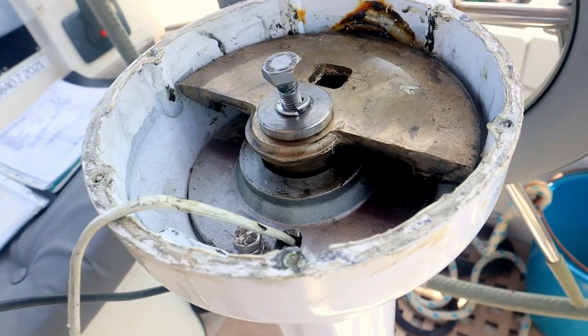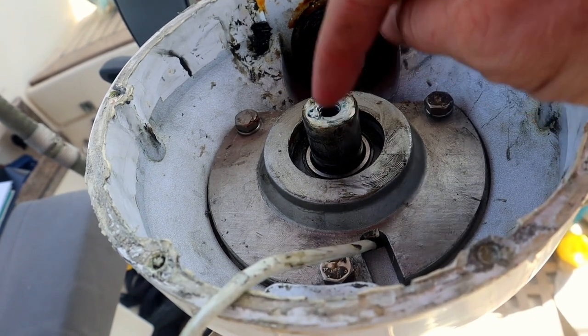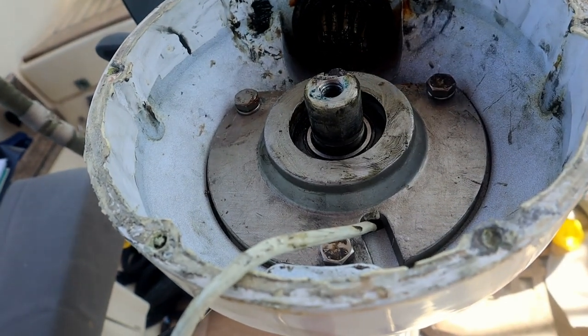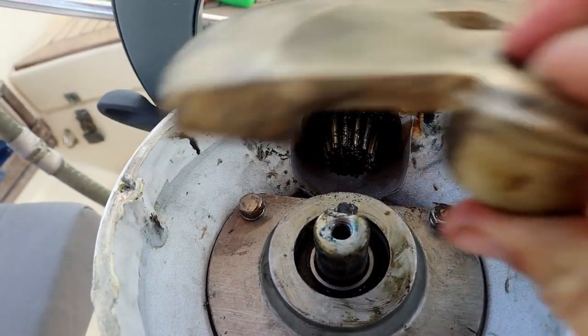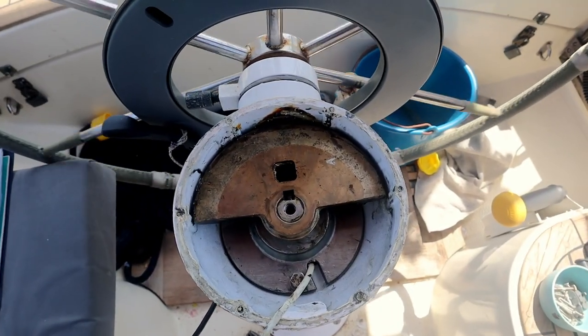Now here on the hard, I noticed the same problem again — it just can't be right. What we found out is that when they put back the steering pedestal, one part was placed back upside down. That meant the entire shaft could move upwards a little bit, and over time it moved up and up until a slam was just enough to break the connection between the steering wheel and the steering quadrant. So we took it off, flipped it over, put it back on — hopefully this is the last time I have to open up this steering pedestal.